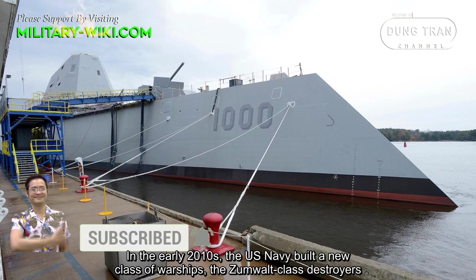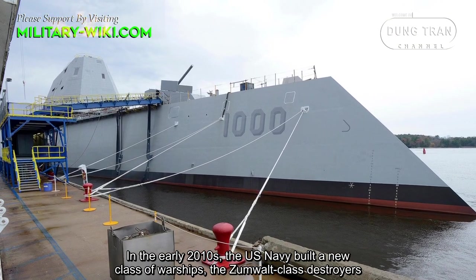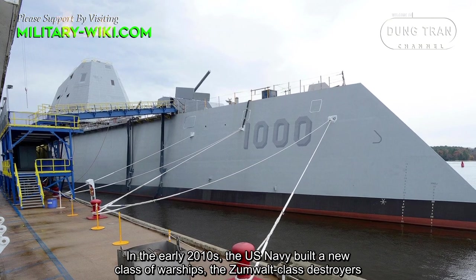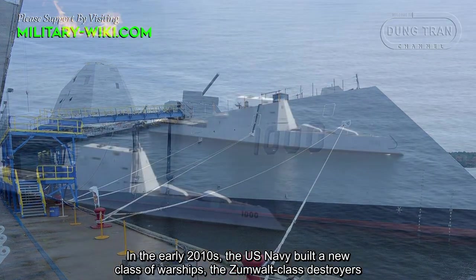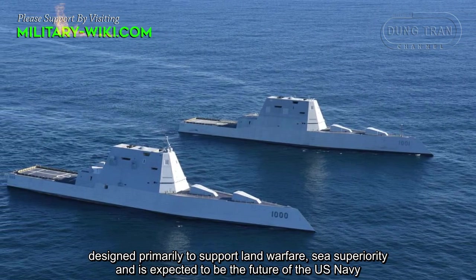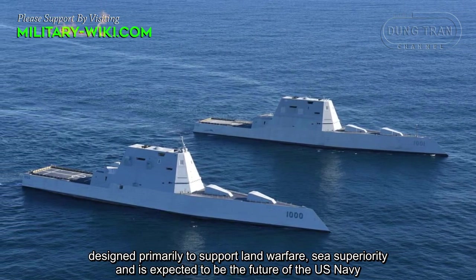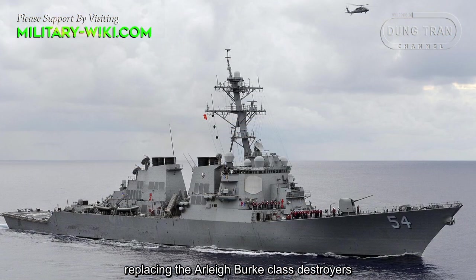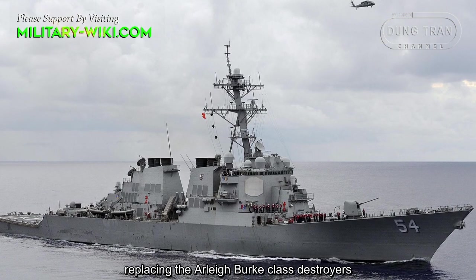In the early 2010s, the U.S. Navy built a new class of warships, the Zumwalt-class destroyers, designed primarily to support land warfare and sea superiority, and expected to be the future of the U.S. Navy, replacing the Arleigh Burke-class destroyers.